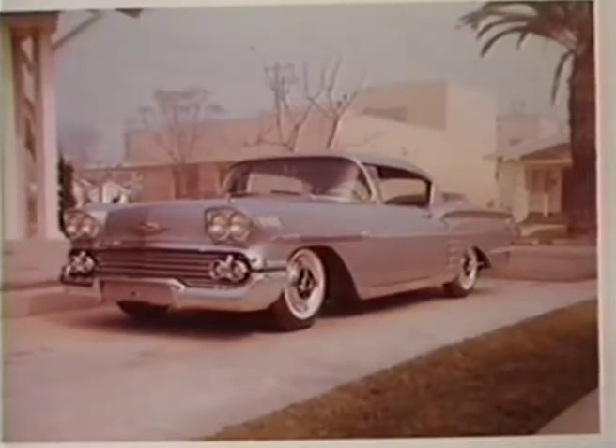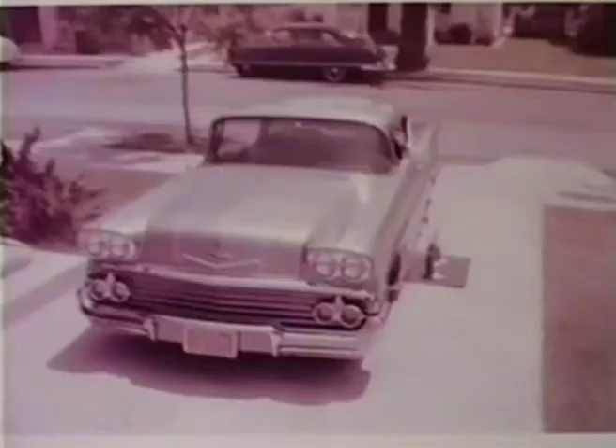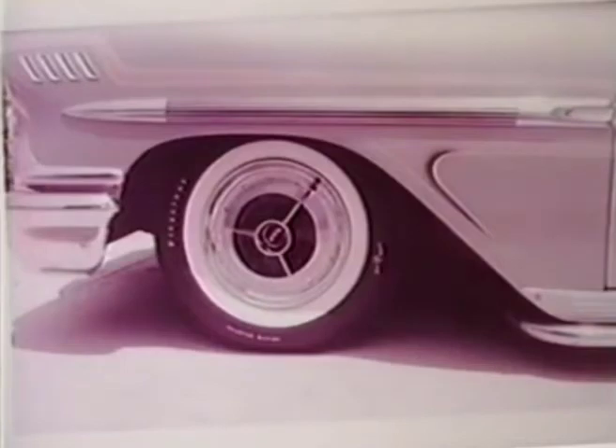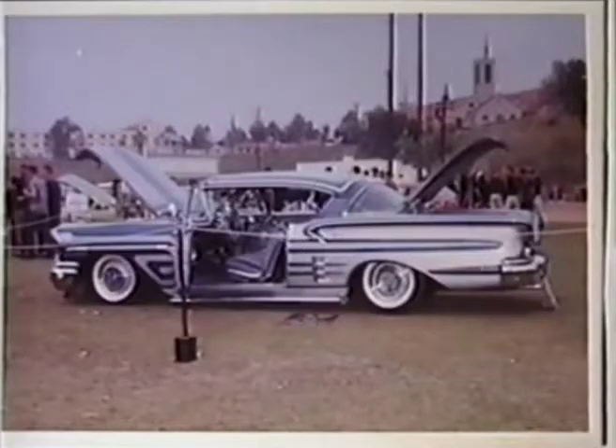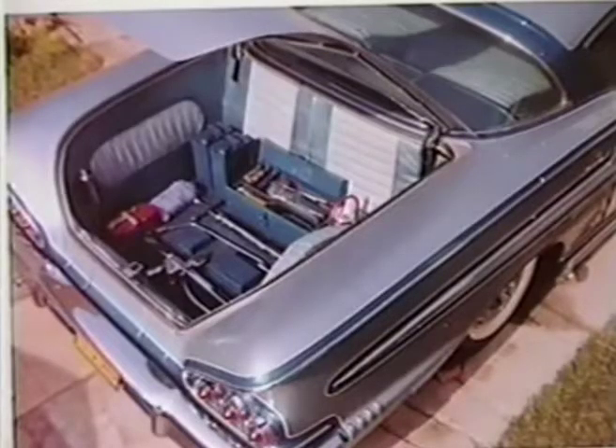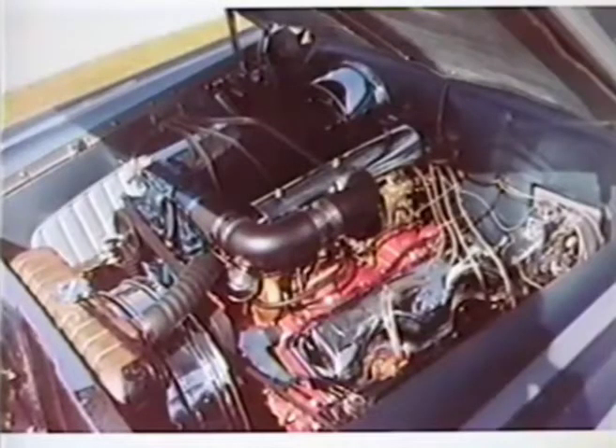I bought the '58 brand-new at Beach City Chevrolet back in '58. It was a 348 with 3-2s on it and a 3-speed. The first paint job I put on it was Barron Roth and Kelly — they put a gold scalloping on it. Then I went over to Little Dick Jackson and he put a paint job on it, almost similar to this one. Then I left it sit out in the driveway and it hair-checked real bad, and I stripped it all the way down to bare metal.